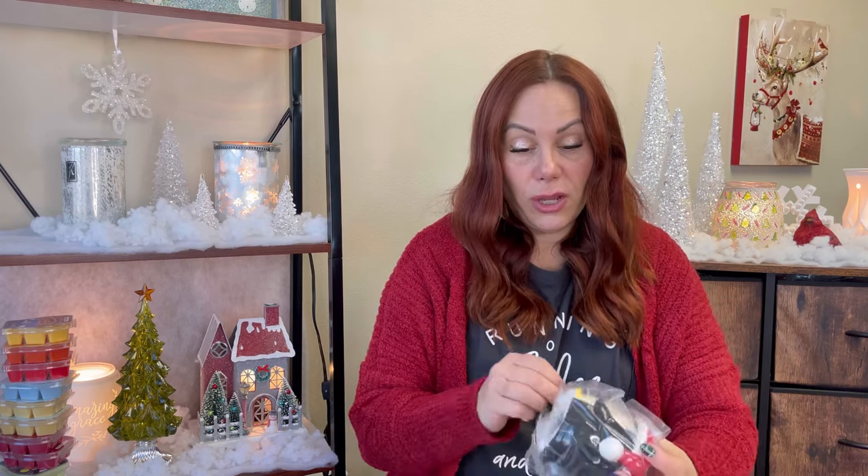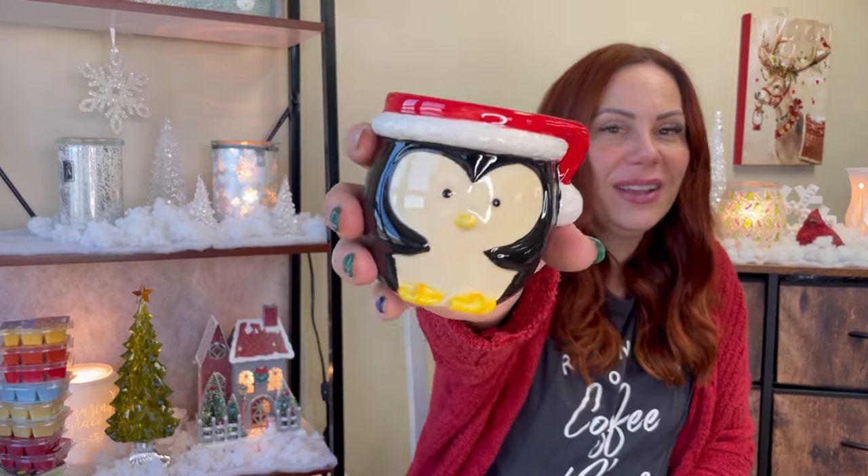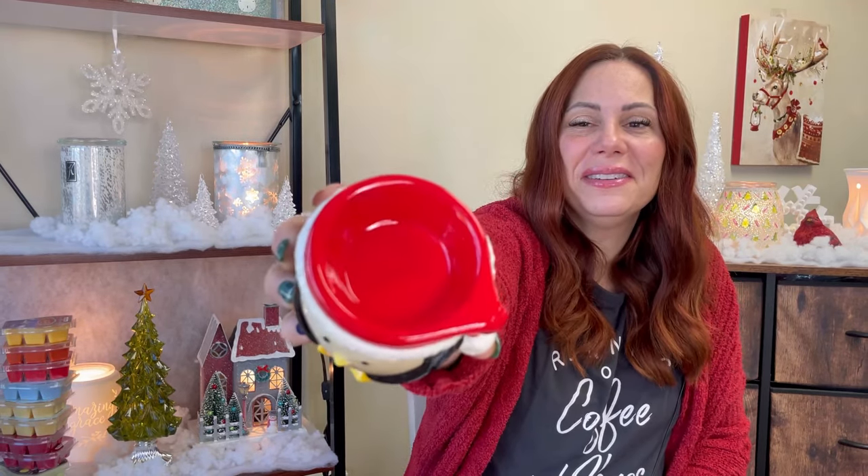One reason I wanted this Whiff Box was that it included a full bar instead of just the cups — I didn't want to spend money on the scent of the month and not love it. The other reason was the warmer: it's Baby Tuck, a mini penguin warmer. I'm going to give this to my daughter because I think she'll love it. Oh my gosh, it is so cute — she's going to love this.